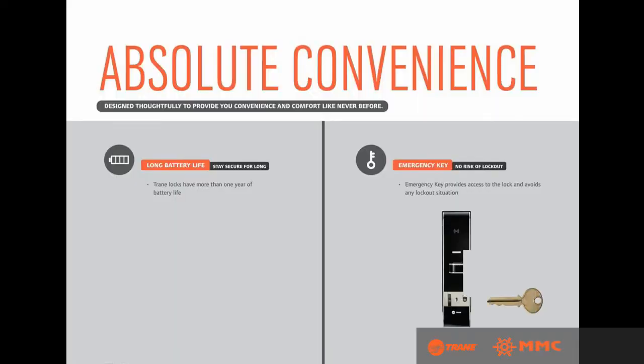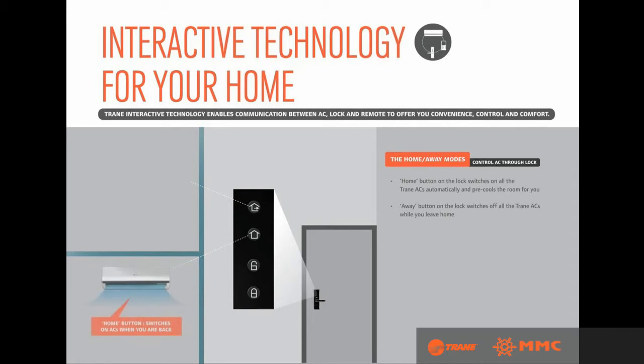Passage mode disables auto-locking for occasions that demand frequent door openings. With the emergency key, there is no risk of lockout. Trane Interactive Locks come with a one-year battery life. With the home/away mode, the home button on the lock switches on all Trane air conditioners automatically and pre-cools the room for you, while the away button switches them all off when you leave.